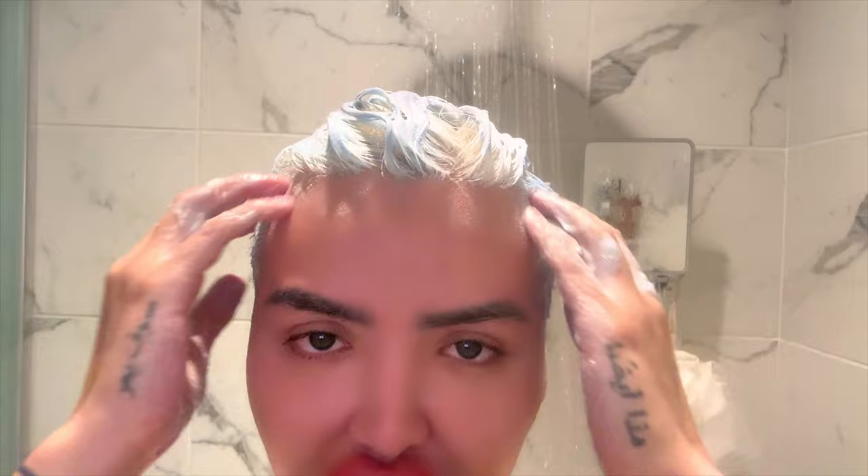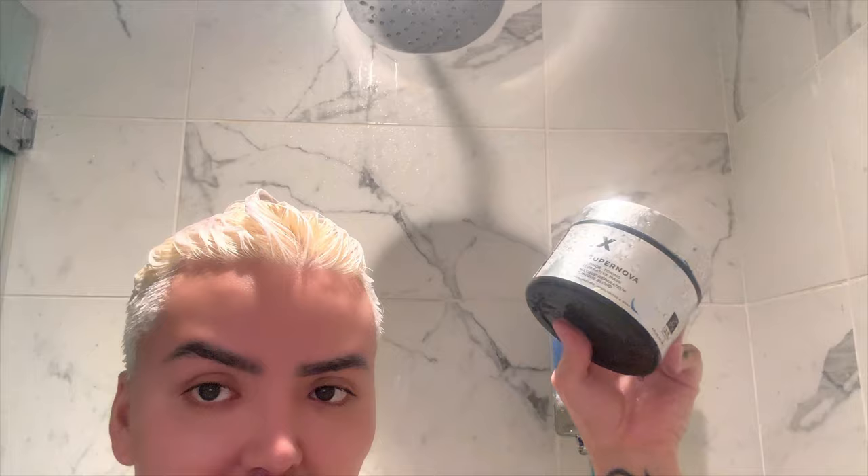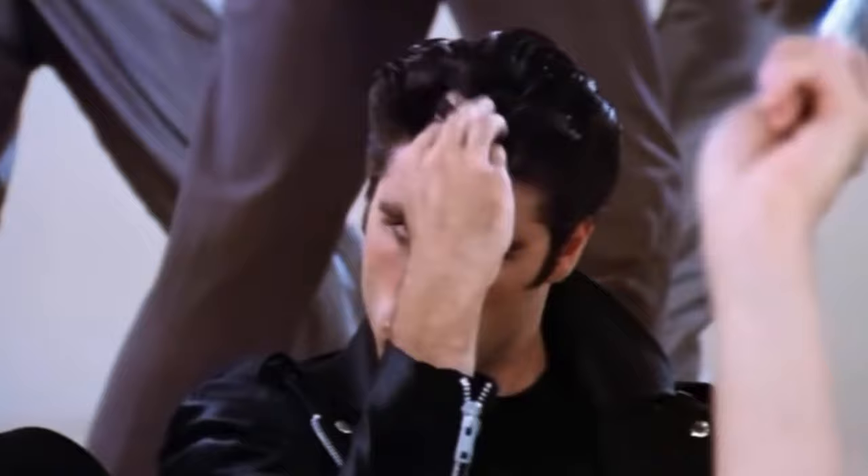Right after washing off the blue and everything, now it's time for conditioner. I use the Purple Malva from Aveda, mixed with the Fanola deep conditioner — it's so good. And then the Xmondo Supernova deep conditioner. I'll see you guys in a bit to wash this off.